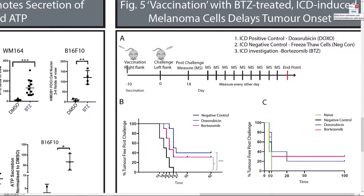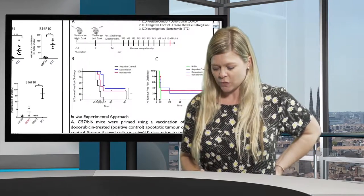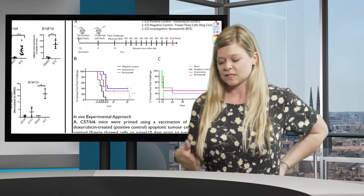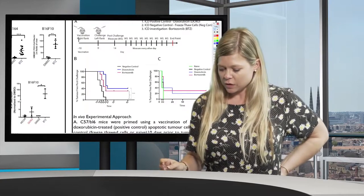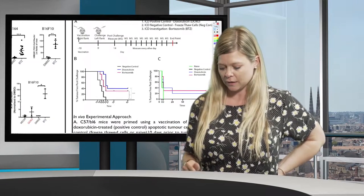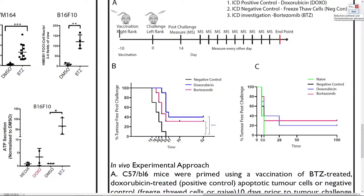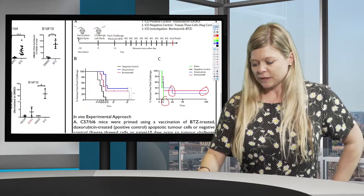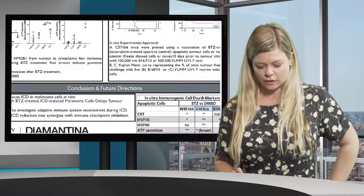Because B16 F10s are considered a less immunogenic cell line, we wanted to use a more immunogenic one. We irradiated YUM 1.7 cell lines — calling them YUM UV 1.7s — to see if they would become more immunogenic with a higher mutational burden. Interestingly, they don't show a better response, but a similar response to the B16 F10s. The naive and negative control mice develop tumors within 10 days, while the positive control and treatment mice have a longer response — up to 100 days — where they don't develop tumors at all.